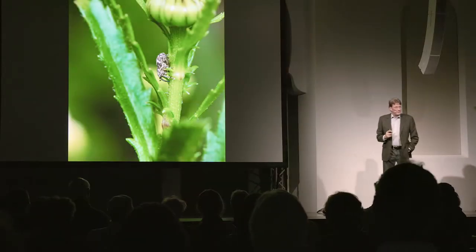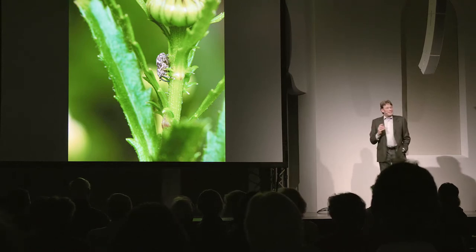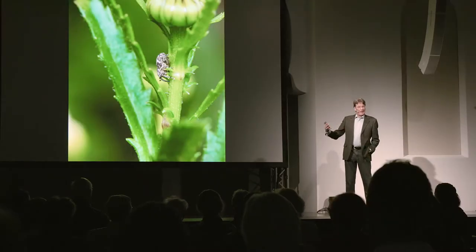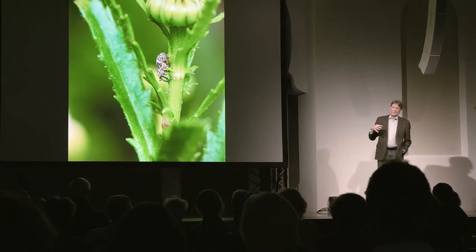Hier ist das etwas anderes. Dieser kleine Käfer heißt Magerwiesen-Margeritten-Kleinrüssler. Der Wursche ist zwei bis zweieinhalb Millimeter groß. Und es ist schon klar: wenn der Magerwiesen-Margeritten-Kleinrüssler heißt, lebt er nicht auf einem Hahnenfuß oder auf einer Glockenblume. Es ist also ein Spezialist — den gibt es nur auf der Margeritte.